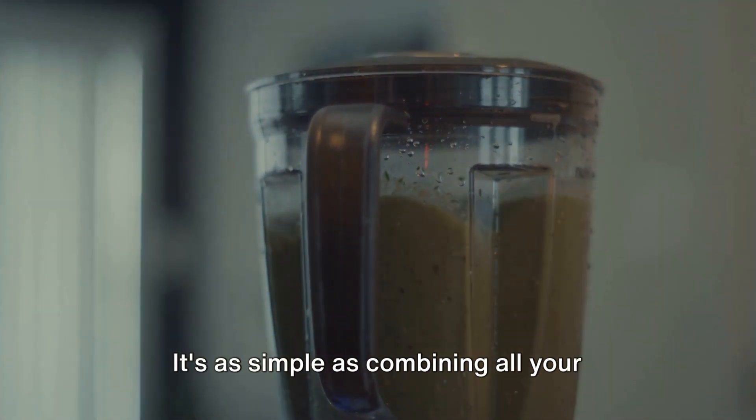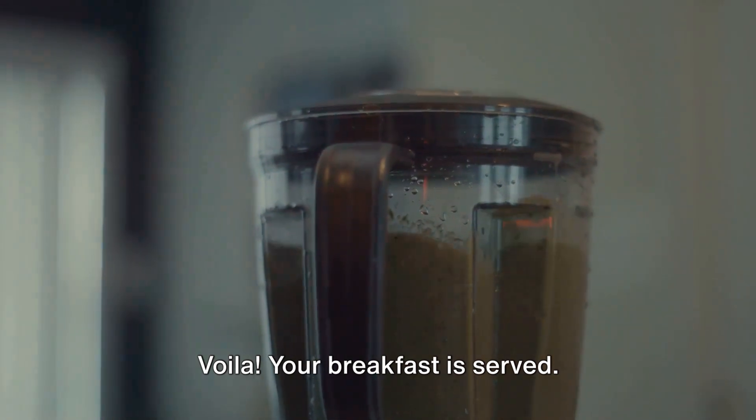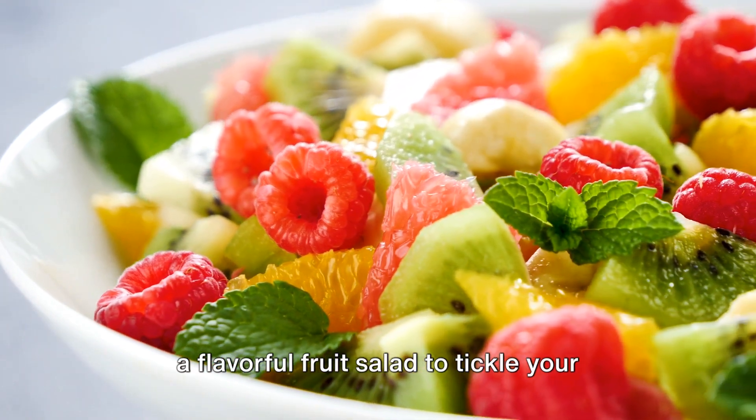It's as simple as combining all your ingredients and giving them a whirl in the blender for about 30 seconds. Voila, your breakfast is served. If you're more of a fruit person, there's a flavorful fruit salad to tickle your taste buds.